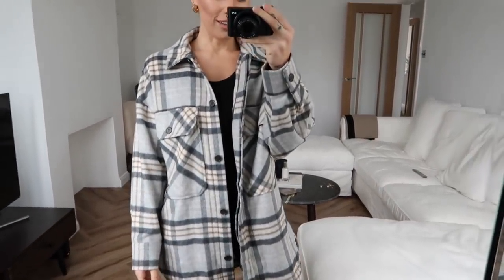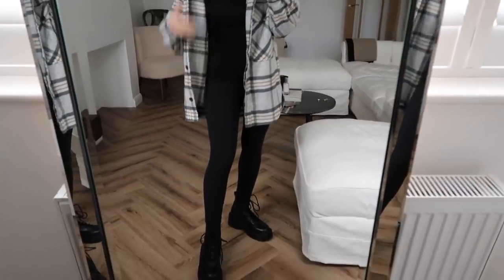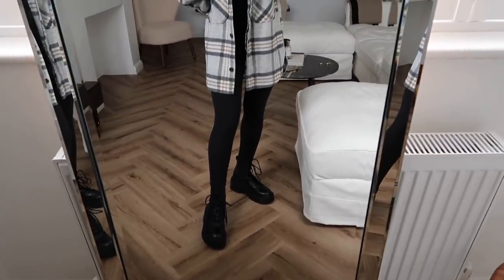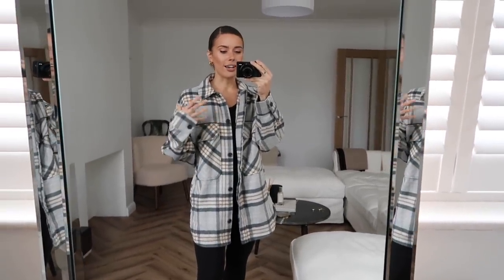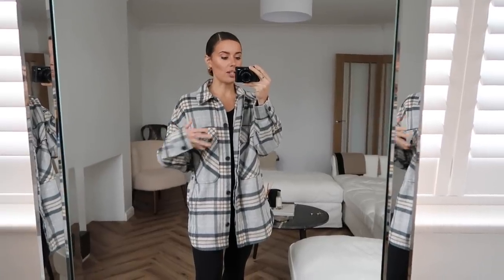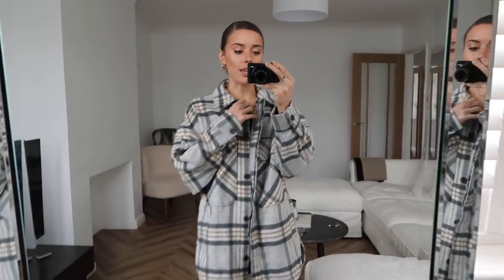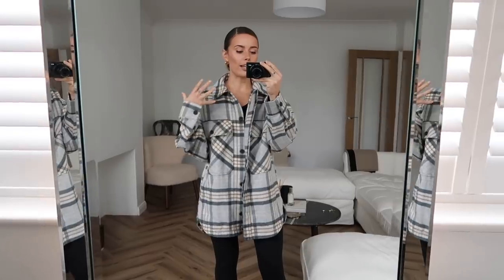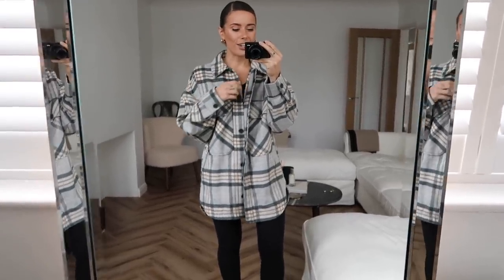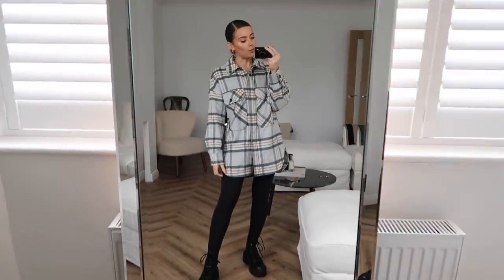What do we think? I've paired it with a thermal top underneath and plain leggings. The boots are from Topshop. I think it's really cute and versatile — it could work beautifully in the summer with a plain top and denim shorts, and in the colder months underneath a coat or as a jacket during spring with a scarf. Let me know your thoughts — do we hate it or rate it?